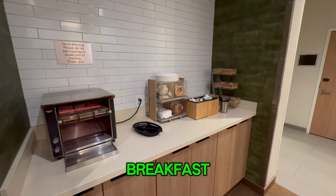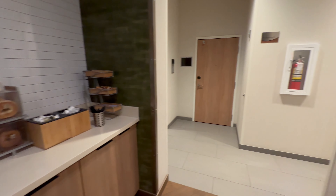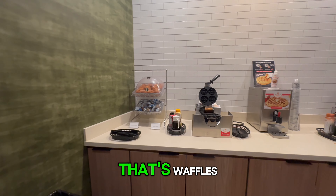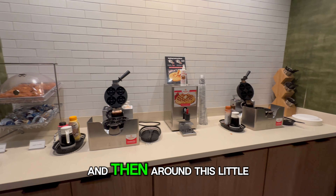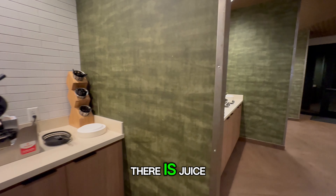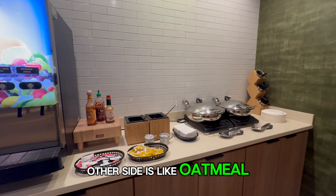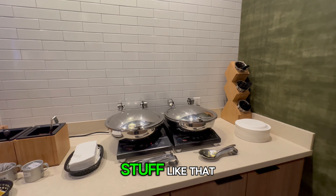This is the free breakfast. There is a lot to offer here. It's in several different sections, which is actually nice in the mornings when there's a lot of people. There's a section for waffles, one for toast and bagels, and then around the corner there's juice, eggs and sausage, and then on the other side there's oatmeal, yogurt, milk, and stuff like that.